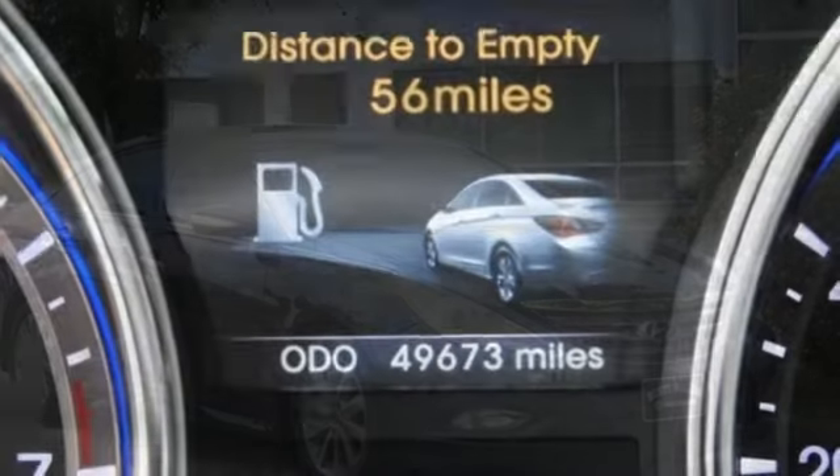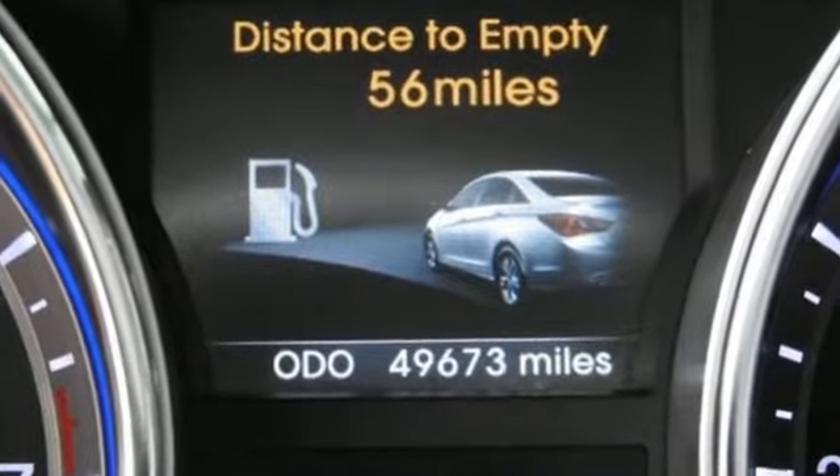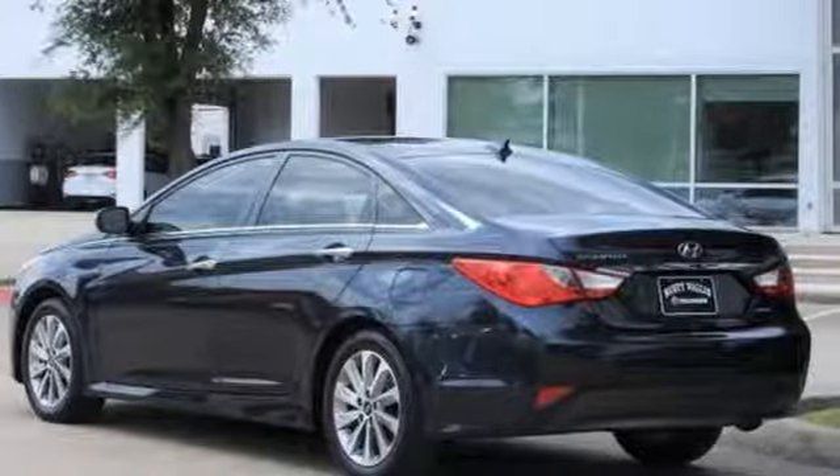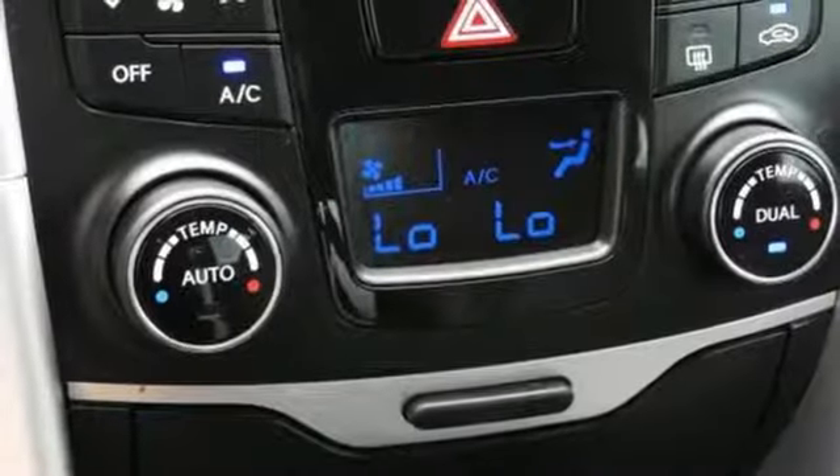Bluetooth wireless audio streaming. Power heated mirrors. Heated and ventilated leather bucket seats. Auto dimming rear view mirror. Doors and push button start proximity key.